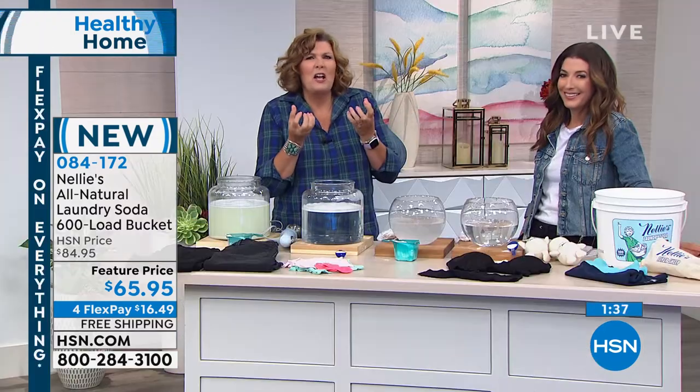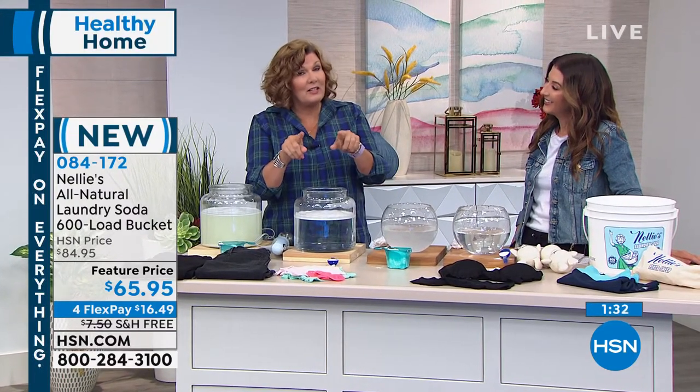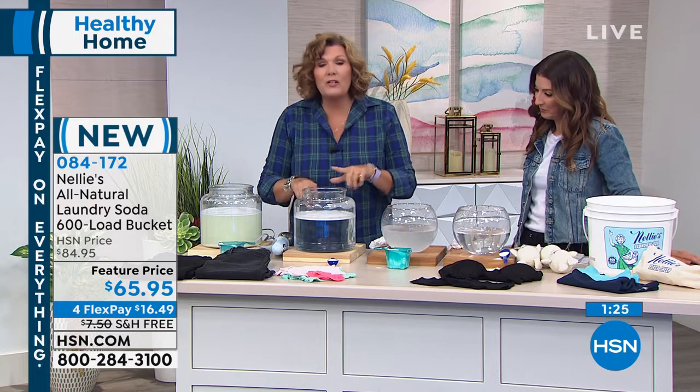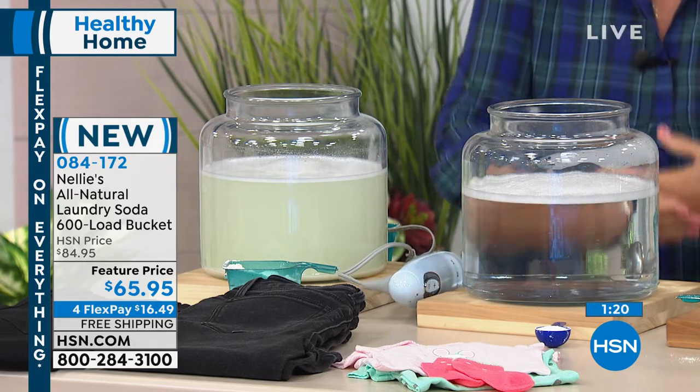Without leaving behind optical brighteners — something detergent manufacturers add to their products not to get your clothes cleaner, but to actually camouflage the dirt. It's like a cloaking device — there are chemicals that reflect light so you can't see the dirt. So here's where we started — this is our jar of Nellie's — the difference is absolutely crystal clear.